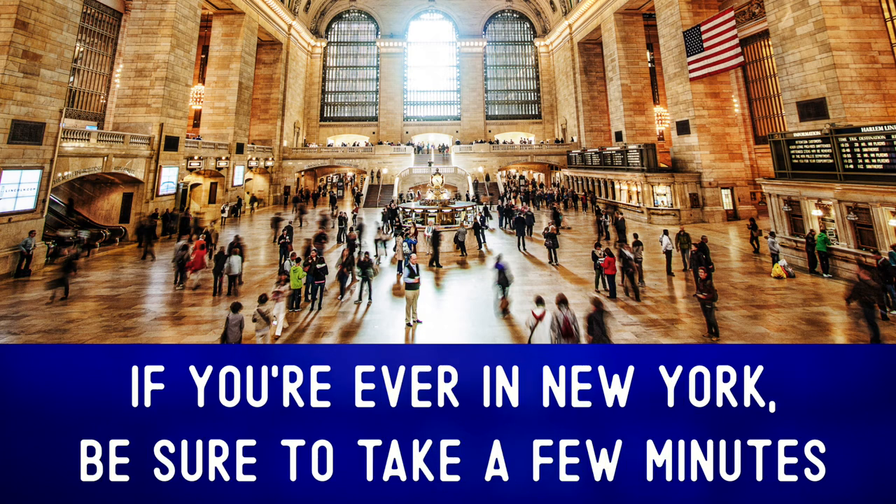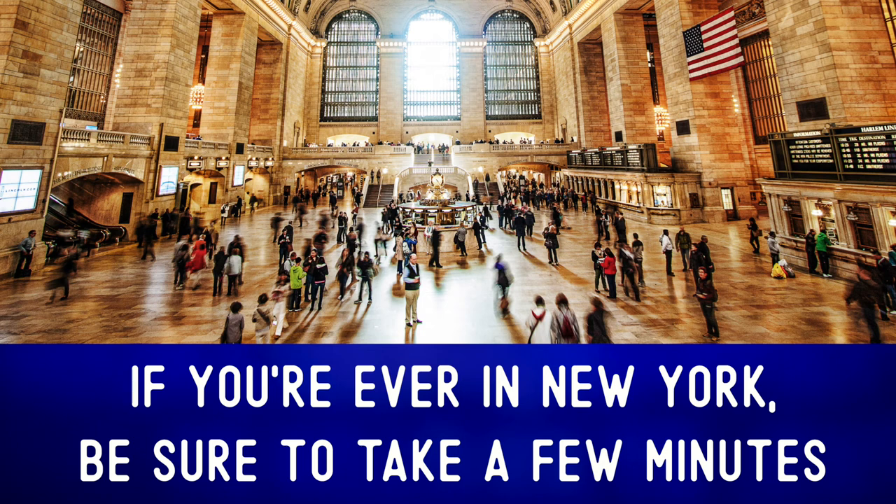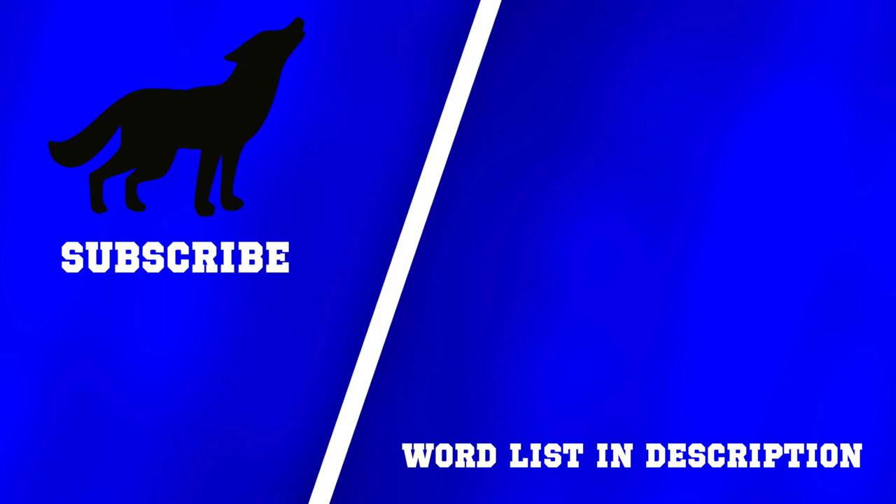If you're ever in New York, be sure to take a few minutes to explore this massive train station. For more photo descriptions, check out one of these videos. And remember: communication first, always.